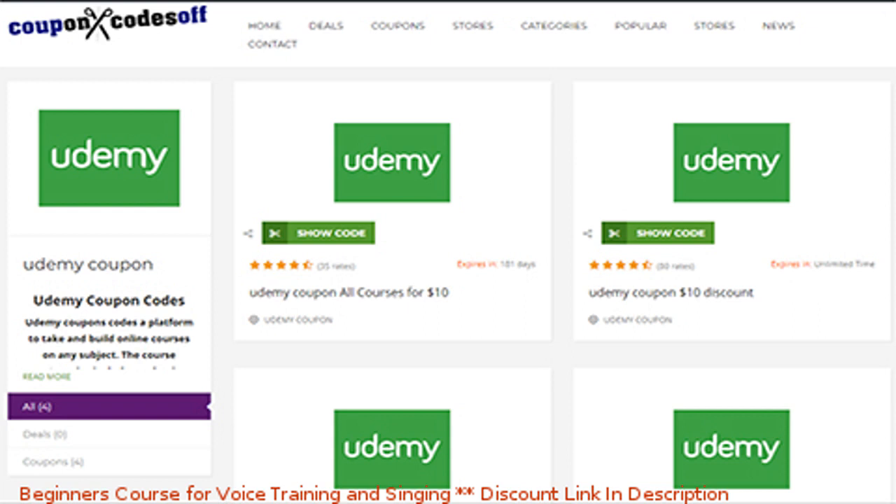In this video, I'm going to show you how to get Udemy free and 100% off coupons as quickly as possible.